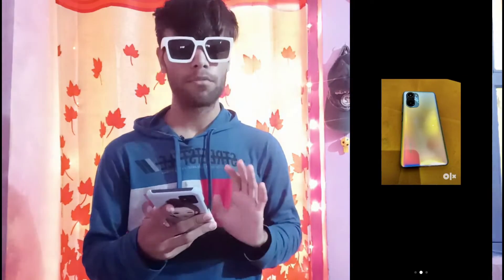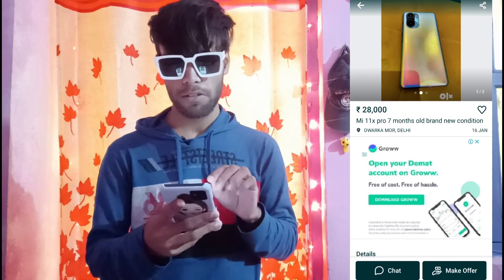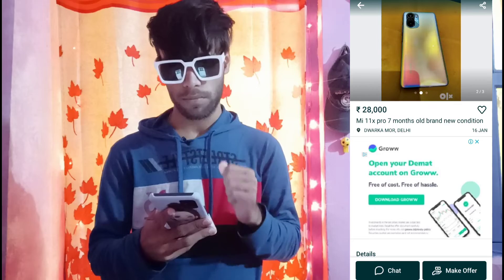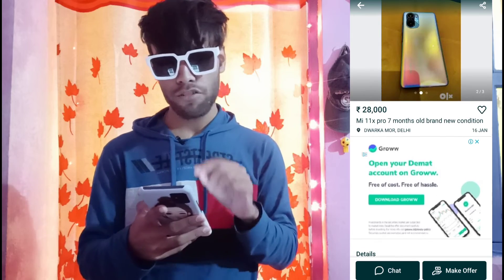I have 3 photos. Now let me show the price — the price is 28,000. I will tell you about the pricing for this type. Here we will see the model number: this is the AMIX Pro, 7 months old, brand new condition.